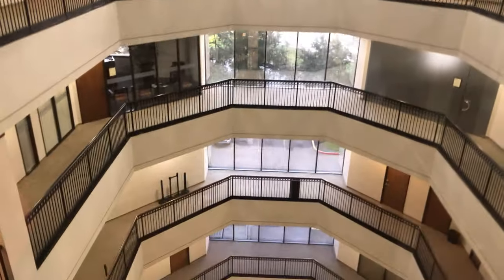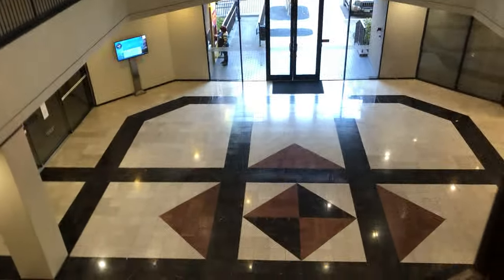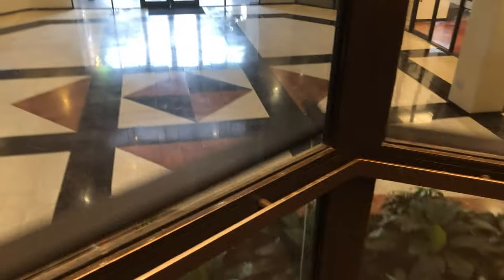We'll look out in the middle again. Yeah, this is a very nice office building. I'm impressed. There's one of the other elevators right there. And here we are at 1.